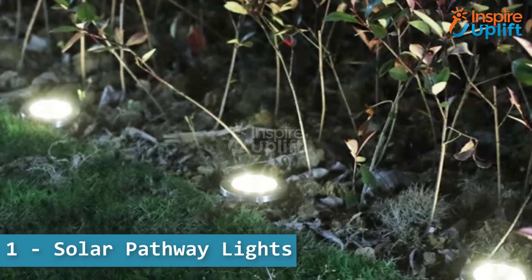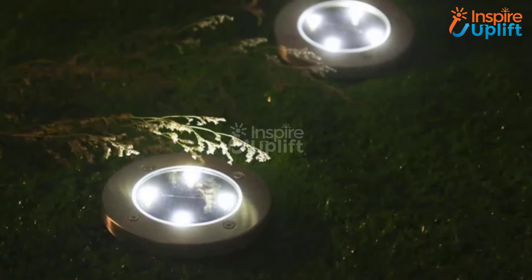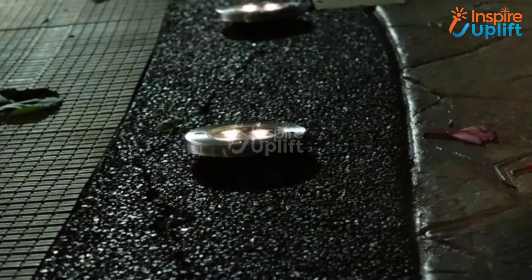At number 1 we have Solar Pathway Lights. These in-ground solar lights are an innovative way of illuminating your exterior of the house. The highly effective light sensor will turn on the fixture automatically at night and turn off at day.